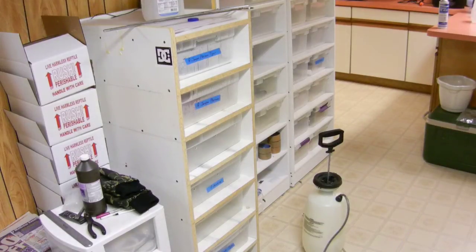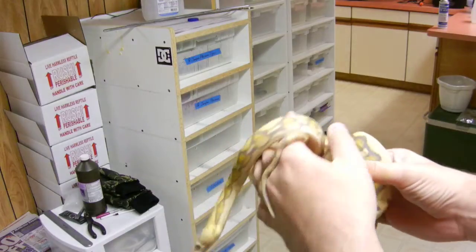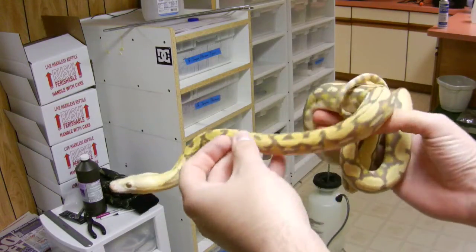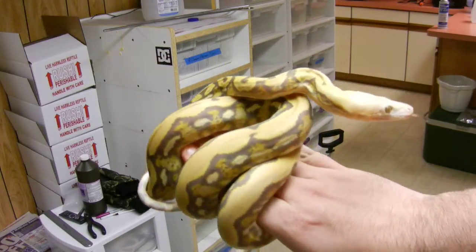Hey, what's up guys? Back again. A lot of people have been bugging me to put pictures up of this one. This is my female blonde tiger. As you can see, the color change — she's so dark right now.